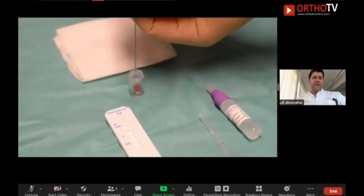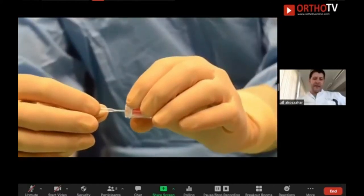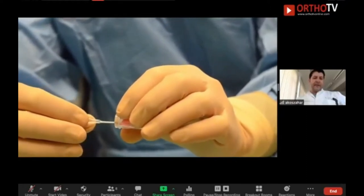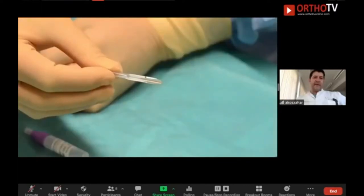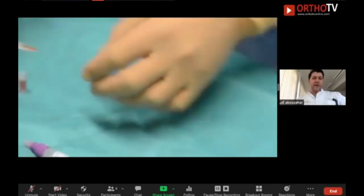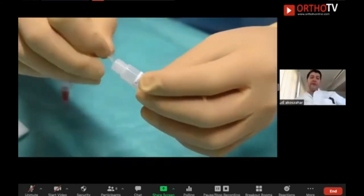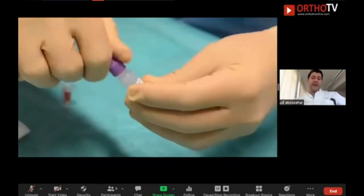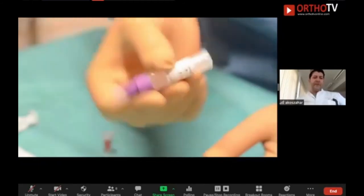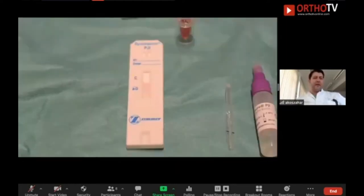You can do the Synovasure test if it's available — in Germany it is available. It is quite a good test because you have more than 95% sensitivity and specificity for positive joint infection. You need only two drops of synovial fluid to carry out the bedside test, which is quite good to rule out infection. If it is positive, it could be infection, but it can also be metal-on-metal wear or any particle wear. So if it's negative, you can be quite sure it is not an infection.